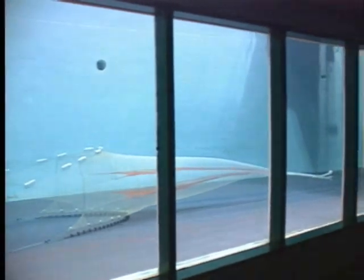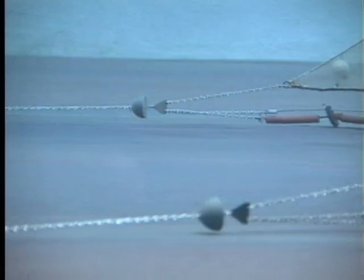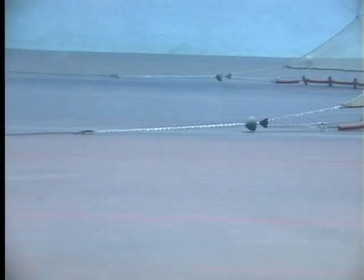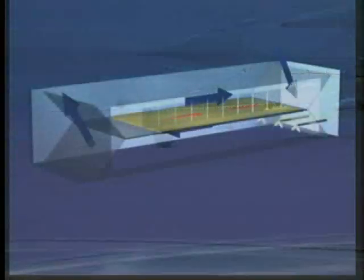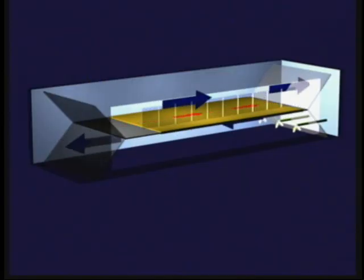Containing nearly 2 million liters of water, its test section is 22 meters long by 8 meters wide by 4 meters deep. The tank has a moving ground plane which is used to simulate a trawl being towed over the ocean floor. The moving ground plane is synchronized with the tank's water flow, and together they can operate at a velocity of up to 1 meter per second.